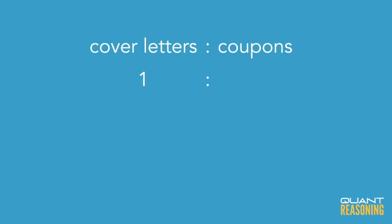This question starts by throwing some big numbers at us about cover letters and coupons, but then it gets to the good part: the ratio. They give us a ratio of one cover letter for every two coupons, and that's where I'd like to start. So cover letters to coupons is one to two.